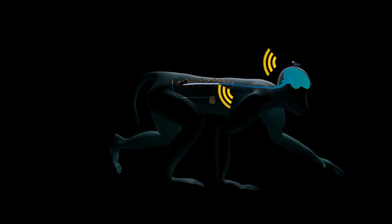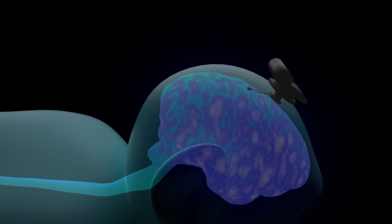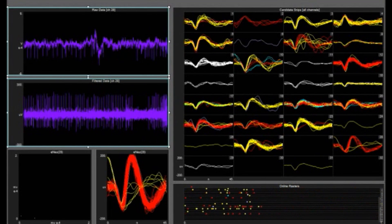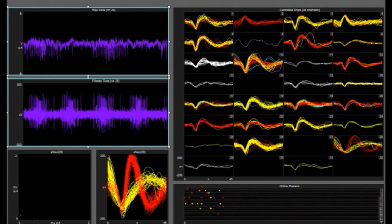What was also novel in primates is that we directly extracted the intended movement of the paralyzed leg from brain recordings. We sent it wirelessly to the spinal cord to induce the desired movement of the paralyzed leg.